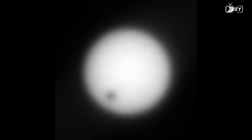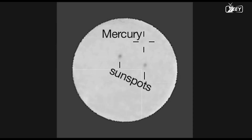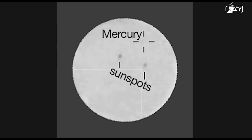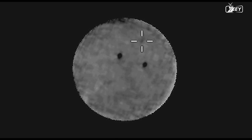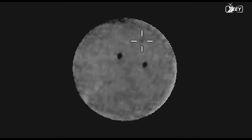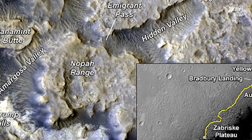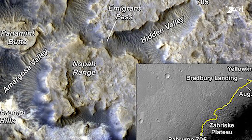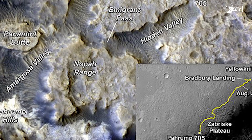On Sol 648, Curiosity is observing the Sun when it captures a spectacular image of an object that enters its frame of view. The first time a planetary transit has been seen on a planet other than Earth, this object is actually the planet Mercury. According to this map, by Sol 705 the rover is well on its way to the Pahrump Hills, which are located in the bottom left corner.